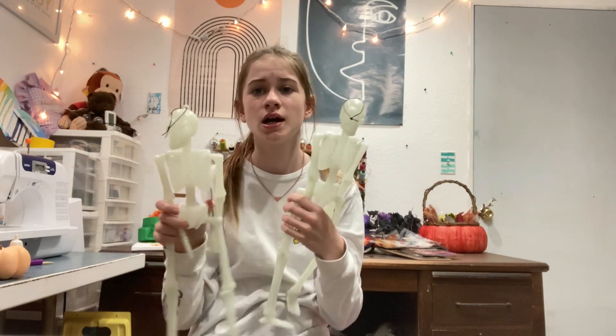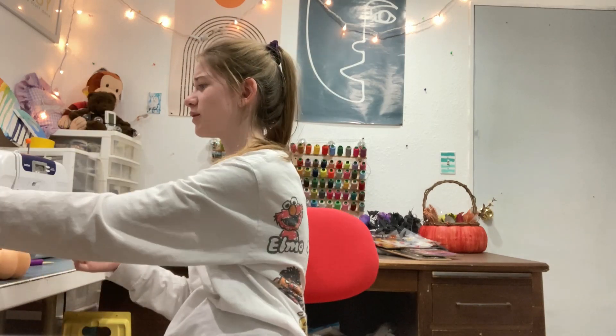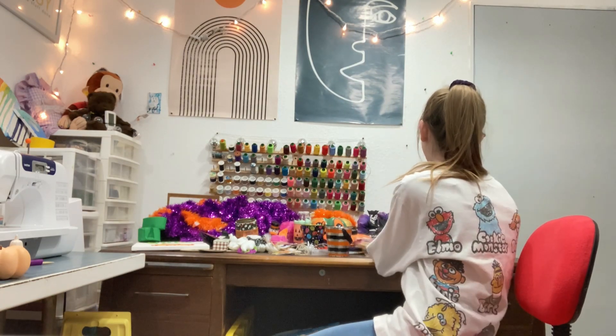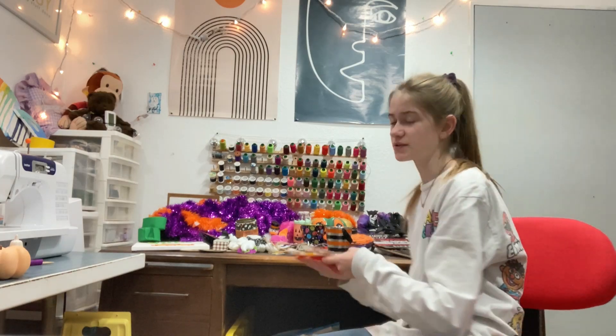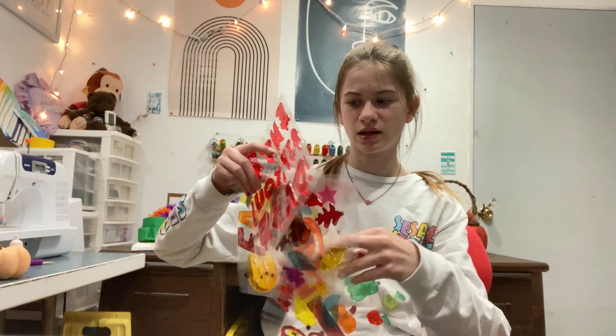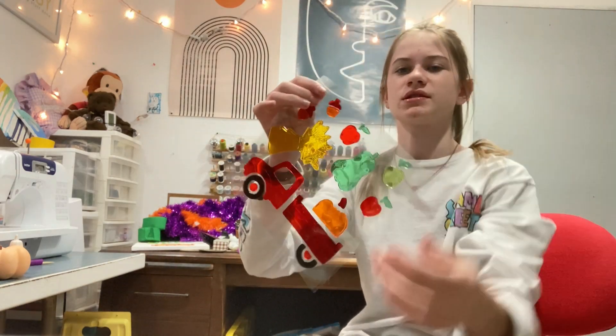And then I got these two glow-in-the-dark skeletons. This might have to be a two-part video because I've only done a small fraction of the stuff and it's already at like five minutes. I think I'm definitely gonna have to do a part two — that's fine with me.